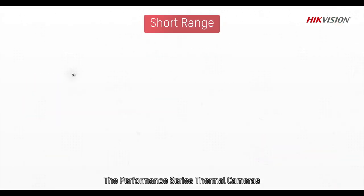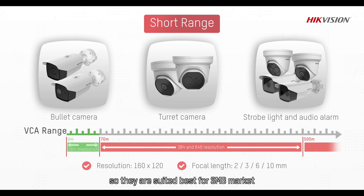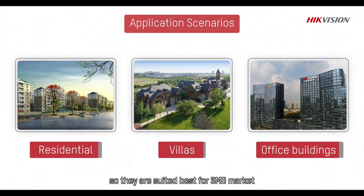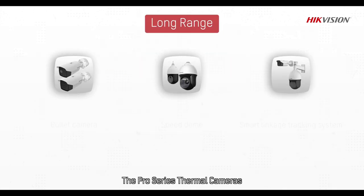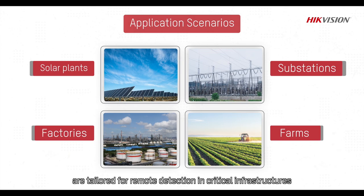The Performance Series Thermal Cameras have been specifically designed for short-range detection, so they are best suited for the SMB market, such as residential areas and office buildings. The Pro Series Thermal Cameras are tailored for remote detection in critical infrastructures.